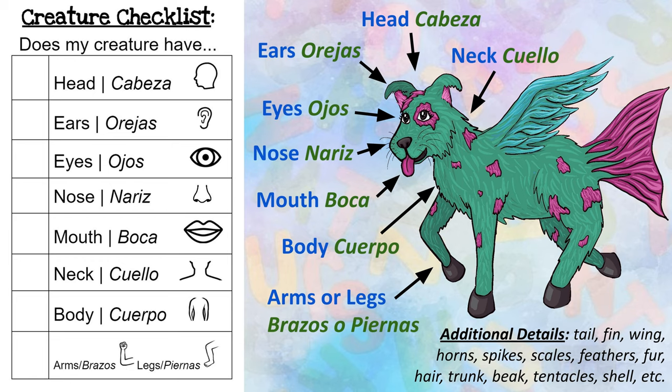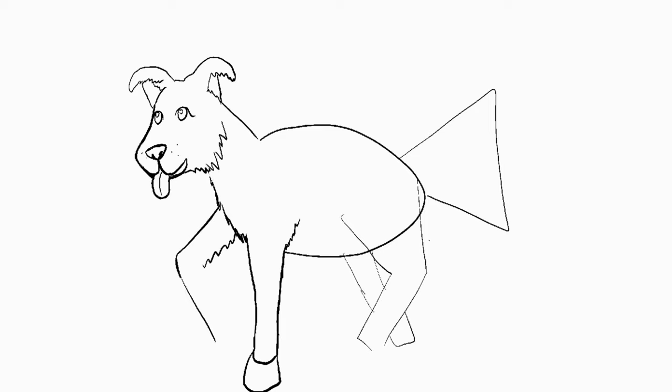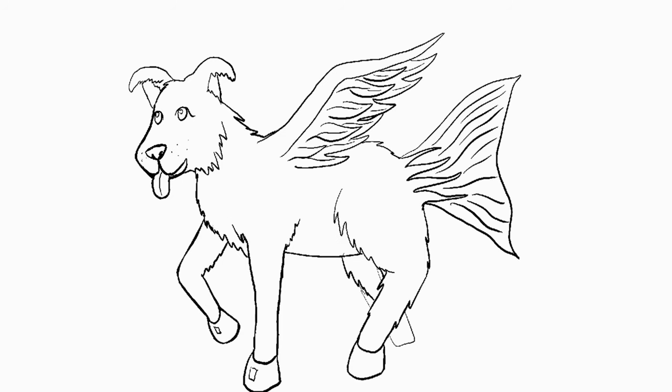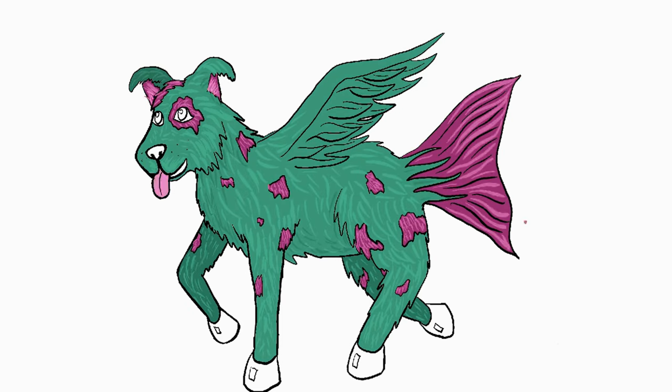Remember, these are just ideas to get you started. This is your creative creature, so it can look however you want it to. Take a look at how I used geometric and organic shapes to begin drawing my creature. Then I added details to my work. Notice how I used my imagination and transformed some familiar elements to create something new.